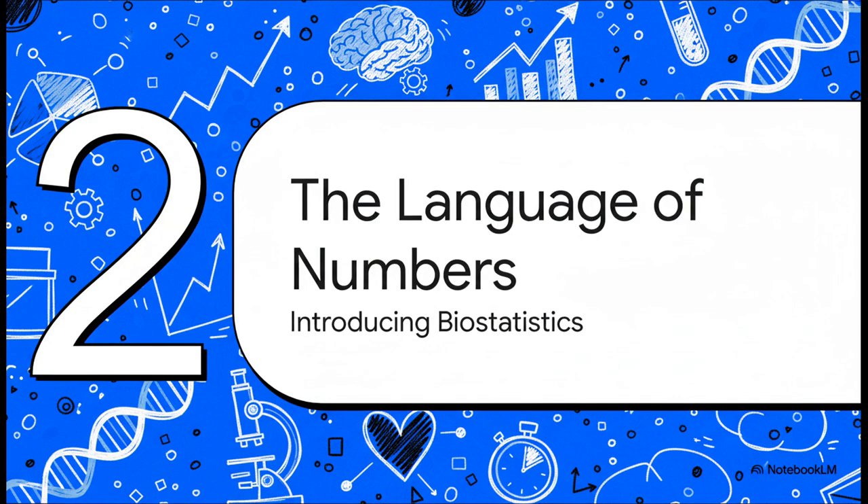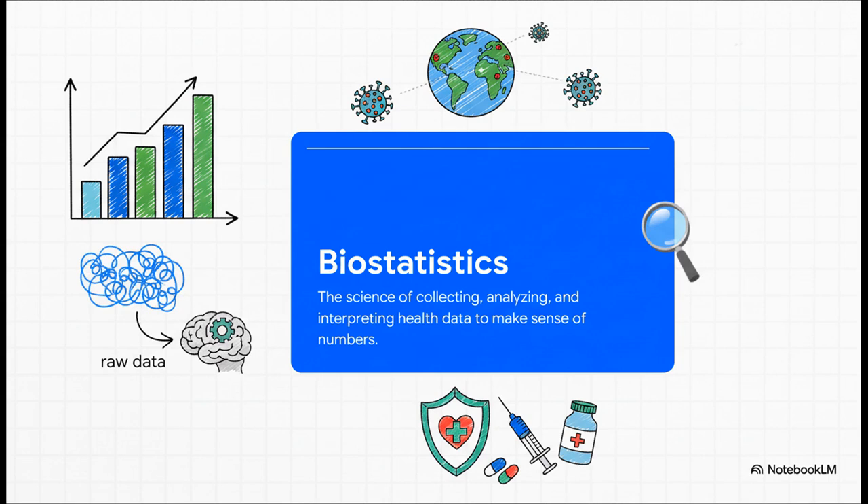This is where the hero of our story comes in. There's an entire field designed to speak this language of numbers and tell us what it's all trying to say. That hero is biostatistics. You can think of it like the grammar for medical science — the set of rules and tools that lets us collect data the right way, analyze it properly, and most importantly, interpret what it all means. It's the magic that turns that mess of numbers into clear, confident conclusions.